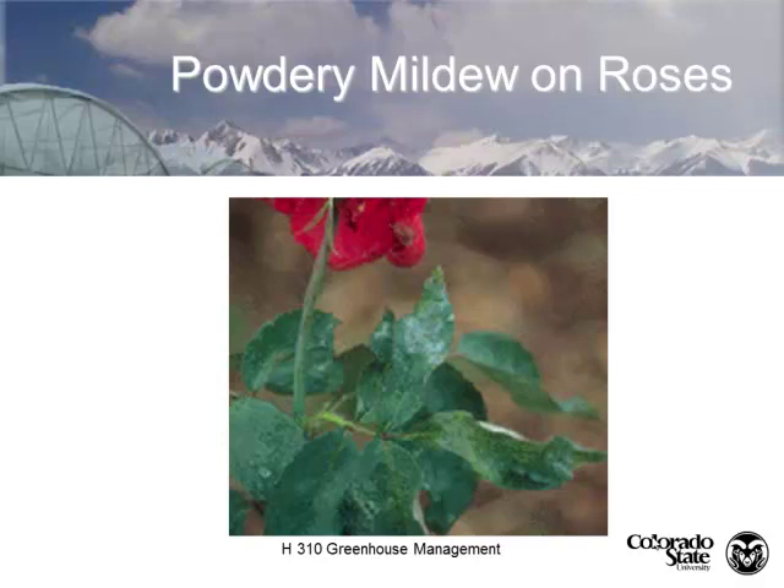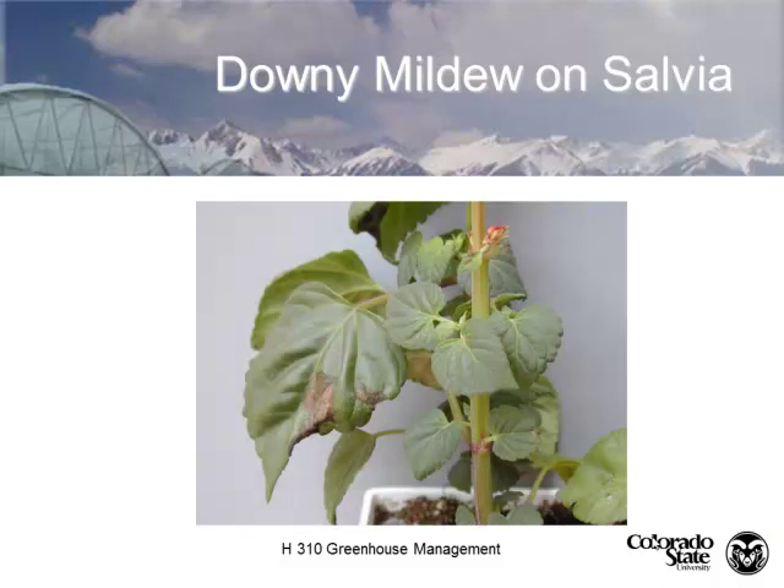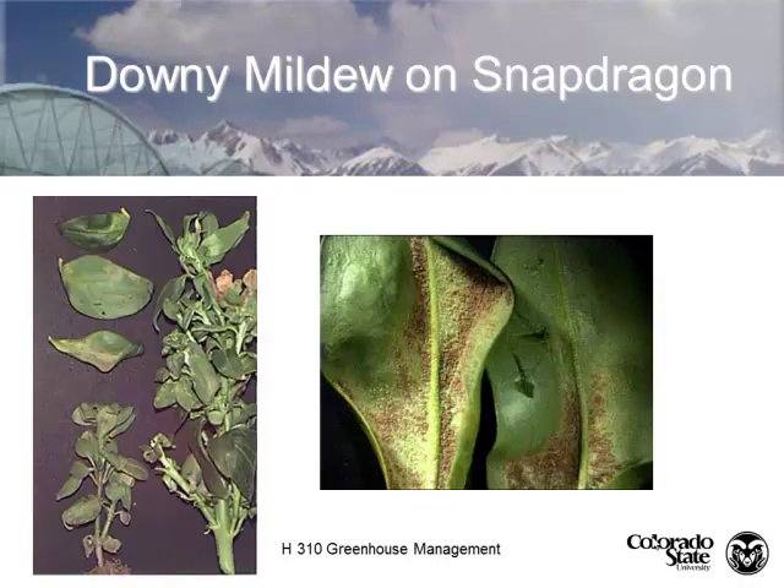Early in my career at CSU, I did powdery mildew research and was known as the person who could grow powdery mildew. Downy mildews are different — here we see downy mildew on salvia, with necrosis on the top side and spore development on the underside. Here's downy mildew on snapdragons, showing how distorted the leaves become, with a purplish tinge of spore development on the underside.